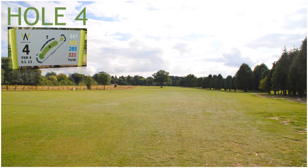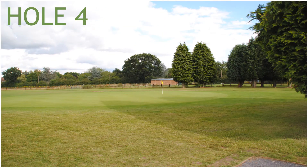Hole 4, a 318 yard par 4, stroke index 13. Hole 4 has got a tree right in the middle of the fairway and out of bounds left. Protecting the green are two green side bunkers front left and right.